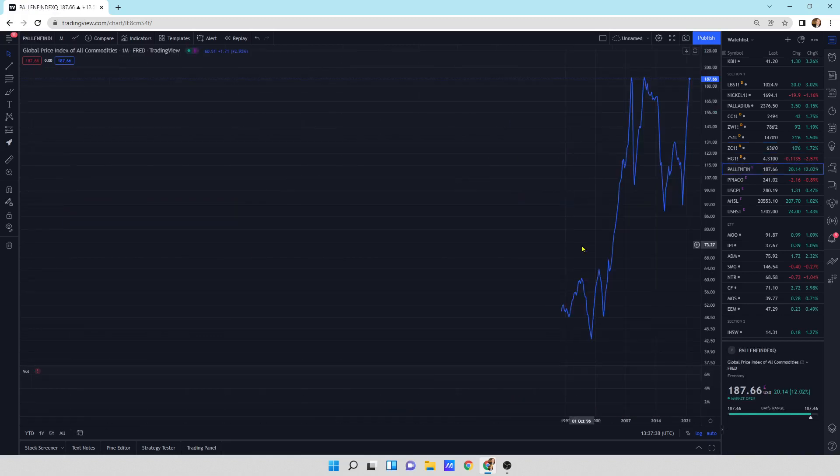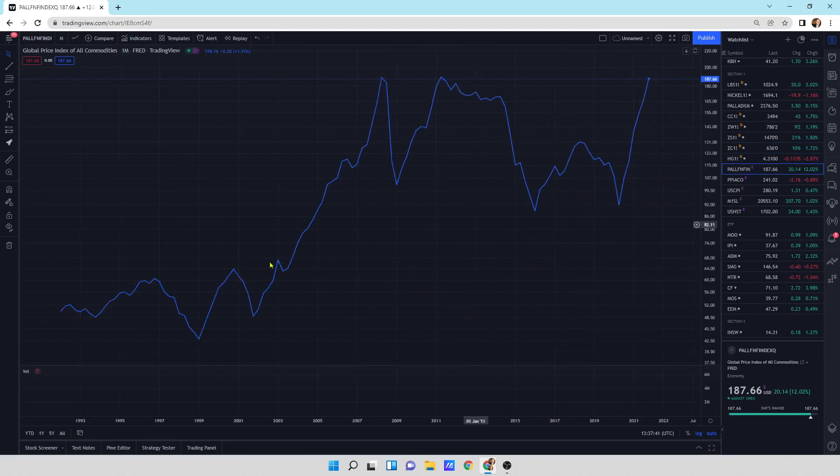This is the global price index of all commodities. The last bull market ran from 1998 all the way till 2008, then there was a consolidation period — one, two, three — and we've got the breakout to the upside. I think what we're doing is putting in our first leg, then we're going to have a little pullback or sideways motion, and then put in a massive fifth-wave third leg. We're breaking this consolidation period with a first big move and then we'll probably have a very, very big move in the global price index of all commodities.